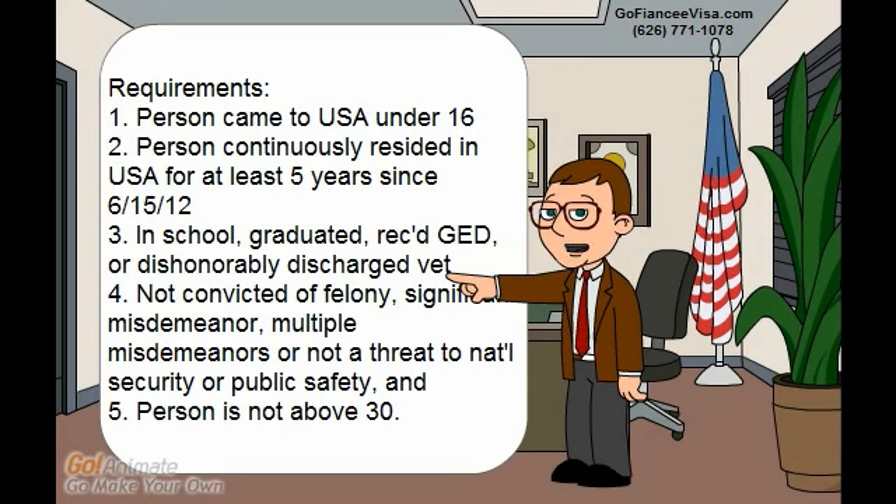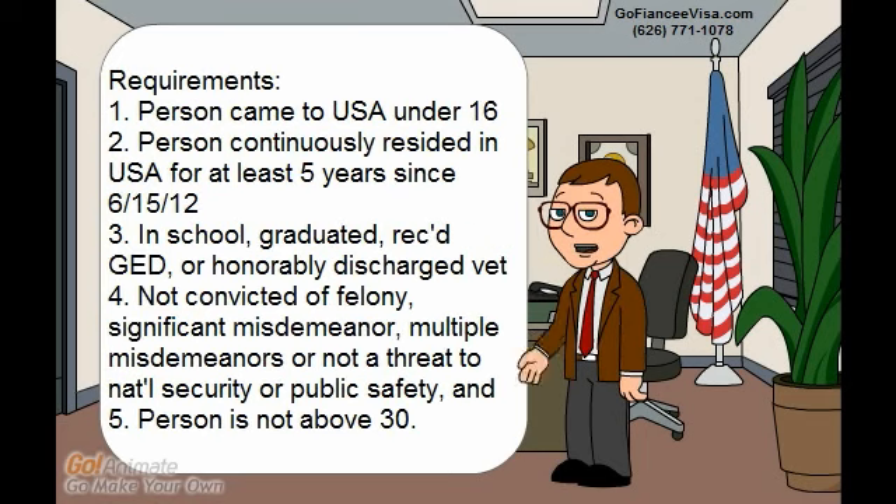Before we get into the supporting documents, we need to address the requirements. First, the applicant must have come to the US under age 16. Second, the person must have continuously resided in the USA for at least five years since June 15th, 2012, and also must have been here on that date. Next, we need to show the applicant was either in school, graduated, received a GED, or was honorably discharged from the Armed Forces or Coast Guard.